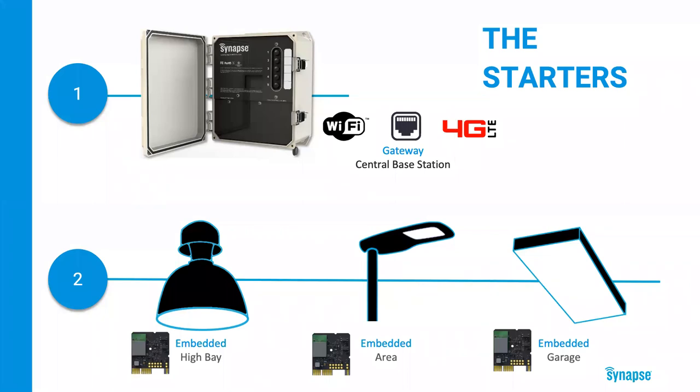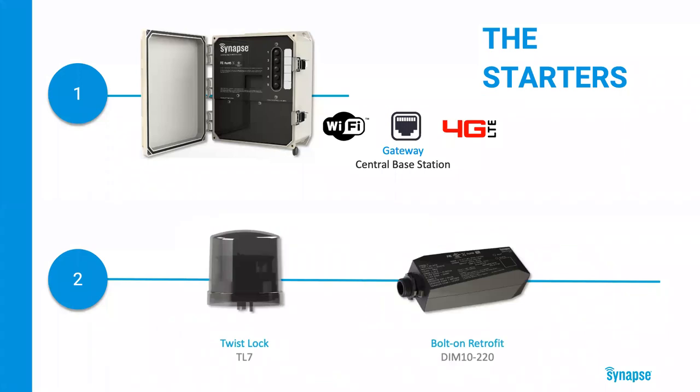We've worked to get our controls embedded in high bay, area, and parking structure fixtures from leading manufacturers so you can use Simply Snap in a variety of applications. For fixtures without embedded controls, we have solutions for those too. For fixtures with a NEMA socket or retrofit projects, our twist lock controllers are available in 277V and 480V with a built-in photocell and motion sensor integration, fitting into a standard 7-pin NEMA socket found on most parking or street lights. For LED retrofits, we have our IP65-rated DIM-10220 controller, which you can mount inside a pole or external to a fixture using a standard half-inch threaded nipple.